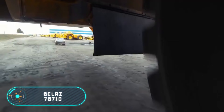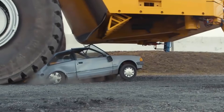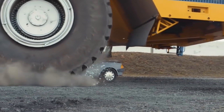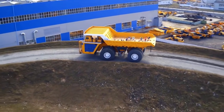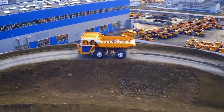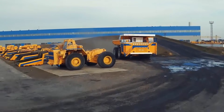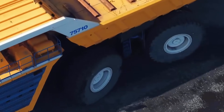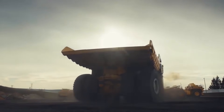Bellaz 75710. The vehicle you see on the screen is the largest dump truck in the world. The Bellaz 75710 is capable of lifting loads up to 450 tons, and its own weight is 350 tons, with a height of 8.17 meters and a length of 20.6 meters.